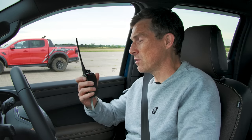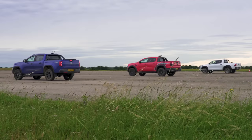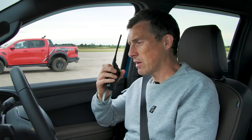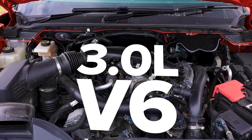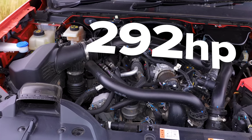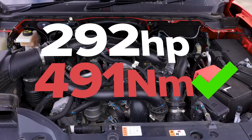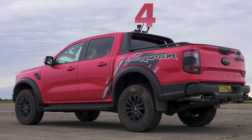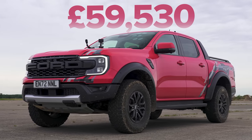Now let's find out about the Ford from its driver Sam — racing driver Sam, to be precise. This is a 3-litre twin-turbo V6, so it's got 292 horsepower and 583 newton metres of torque. All-wheel drive with all kinds of diff locks, a 10-speed auto, and it's a big old lump at nearly two and a half tons. Heavy thing and a heavy price — nearly 60 grand.